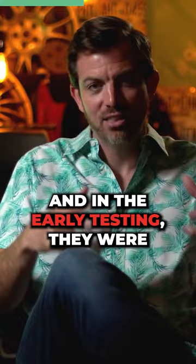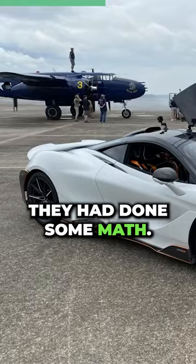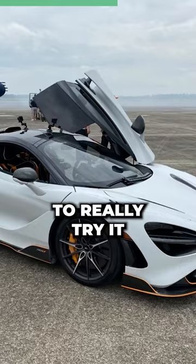In the early testing, they were having a little bit of trouble because the car was really hitting an aerodynamic wall at about 196 miles an hour. They had done some math, they had done some testing, but then it was my turn to really try it for the first time.